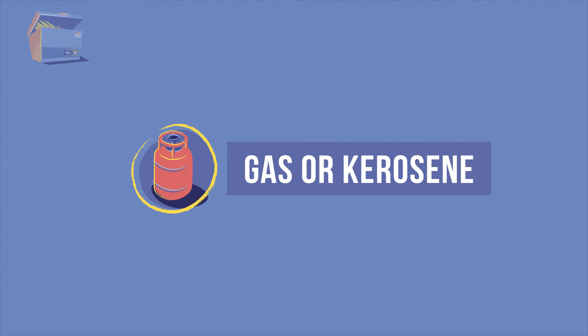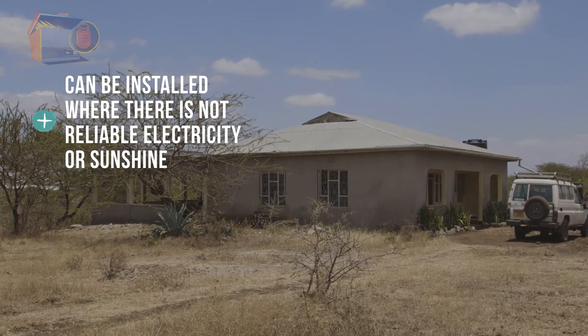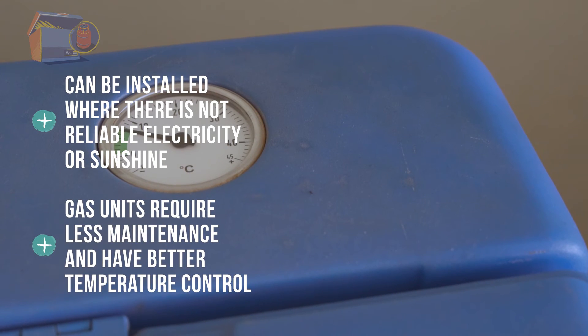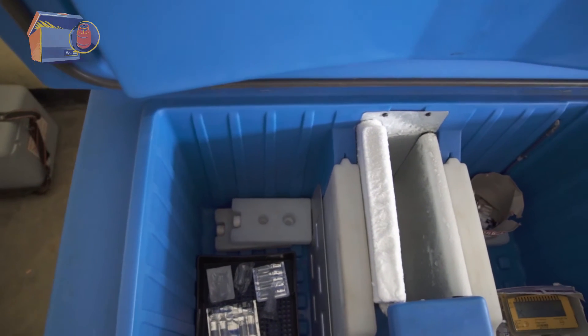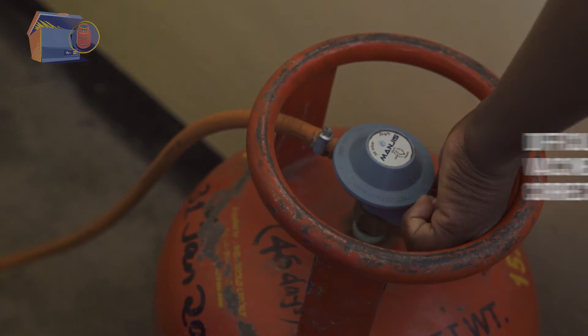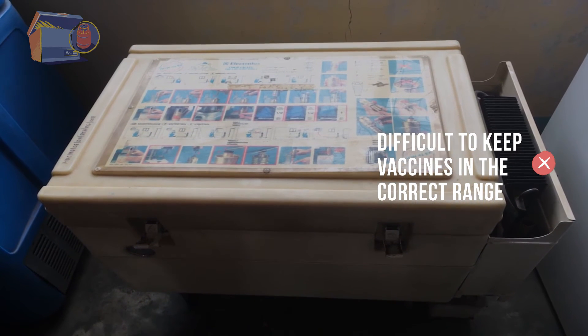Bottled gas or kerosene refrigerators, also called absorption units, use heat from a controlled flame to produce cold. They can be installed where others cannot — where there is not reliable electricity or enough sunshine. Between the two, gas-powered units require less maintenance and have better temperature control than kerosene. The downside? These refrigerators can expose vaccines to freezing temperatures. It can be difficult to keep vaccines in the correct temperature range, especially with kerosene refrigerators.